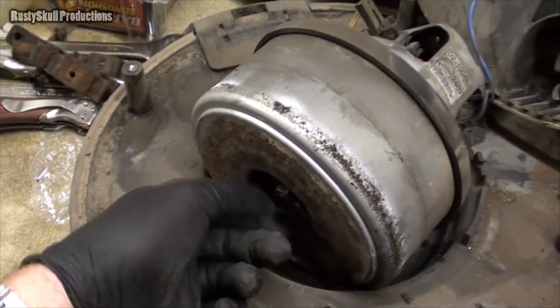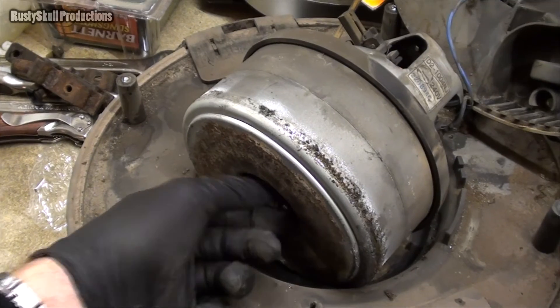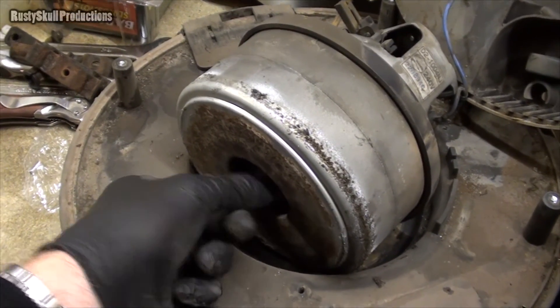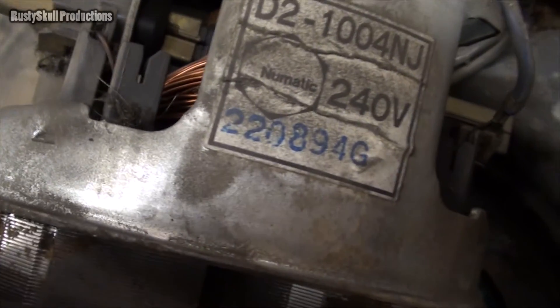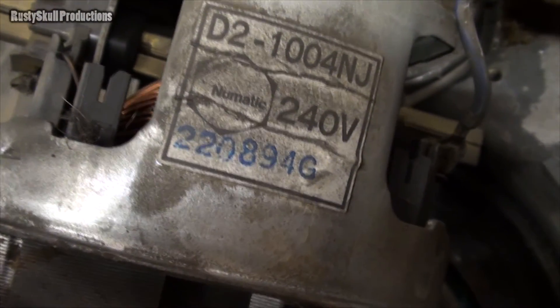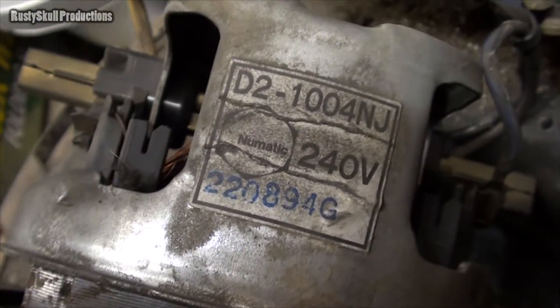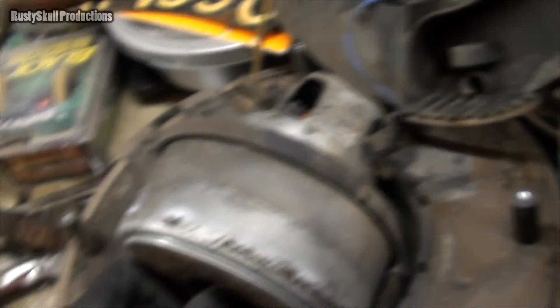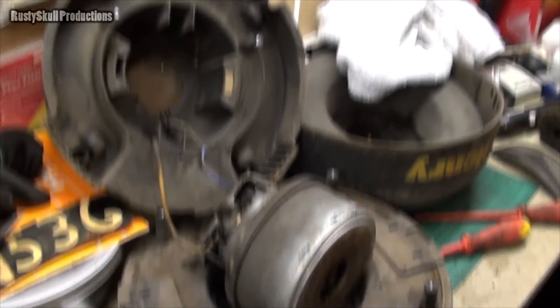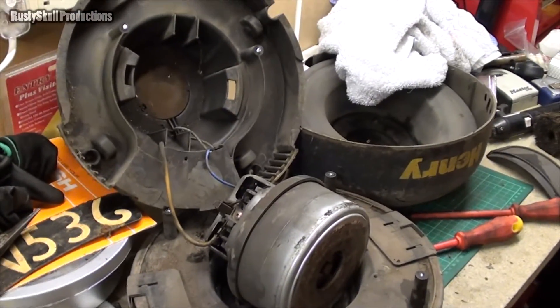I'm actually pretty pleased it ain't seized up - I properly thought it was going to be seized but it ain't. You can see that number a bit more clearly there: 220894G. D2 100 4 NJ - whatever that means, probably the model number of the motor. Who knows, man. Henry in yellow - sweet!